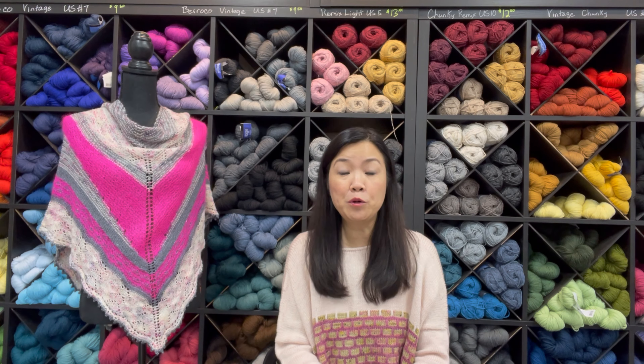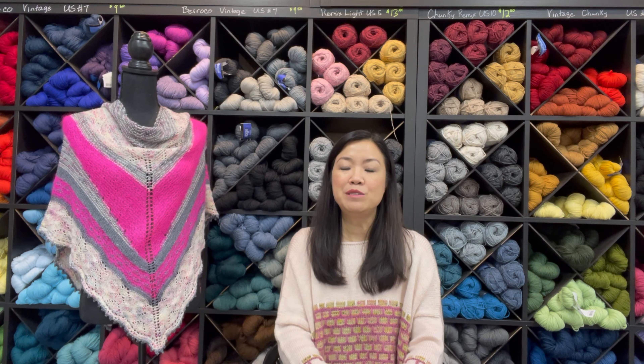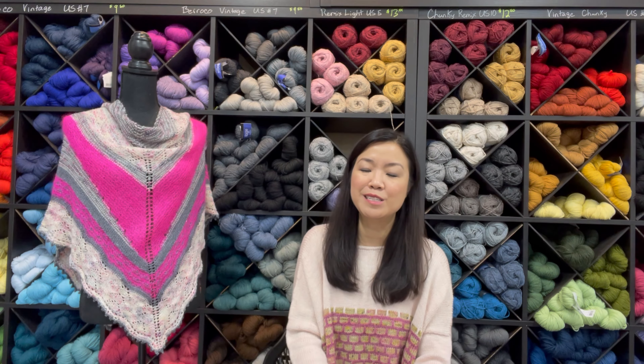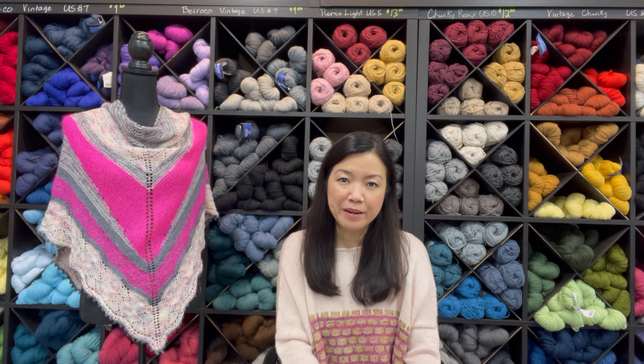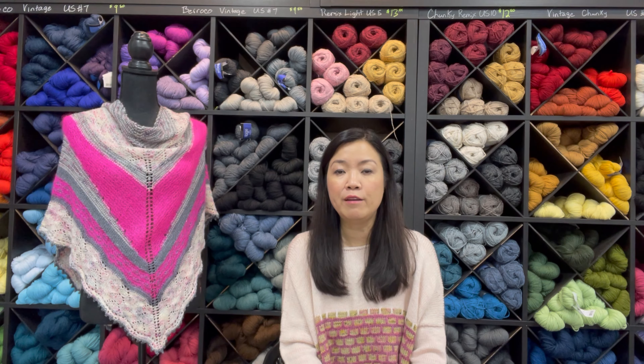Hey everyone, welcome to episode lucky 13 of What's Up with Biscott Yarns with Julie. I am your host Julie, filming from our store in Northvale, New Jersey. You might notice something a little different in today's setting — notably the wall behind me. I'm set up at a different spot within the same store. It's not a yarn wall, more like yarn cubbies, because the spot where I usually film from is being reconfigured to accommodate new colorways we have dyed.